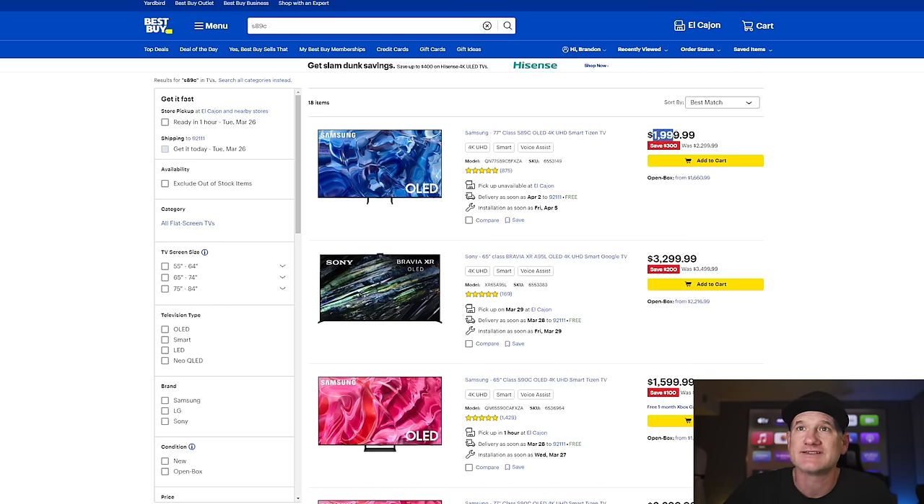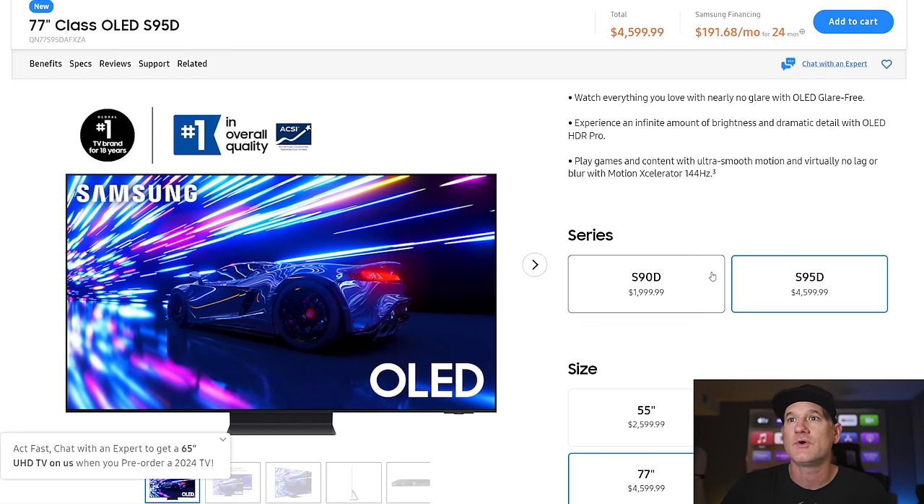It's only available as a 77-inch on Best Buy and you can't get it on any other website. I've seen it as low as $1,800 — you might be able to haggle with them on the price. But if you consider that versus pre-ordering the S95D, you're talking about over twice as expensive. And on the pre-order you still get that free TV, which is pretty awesome.